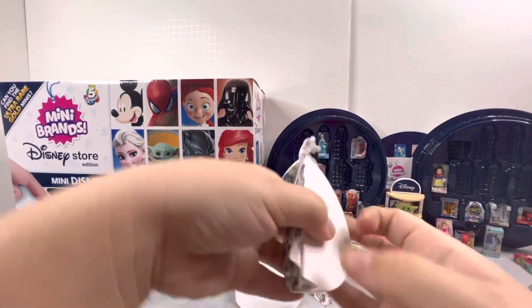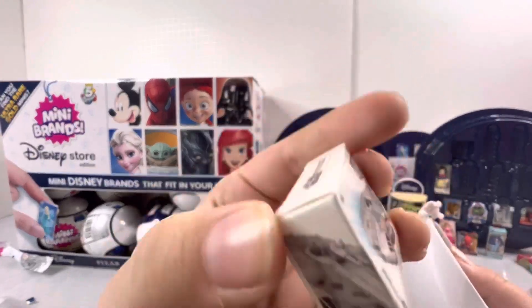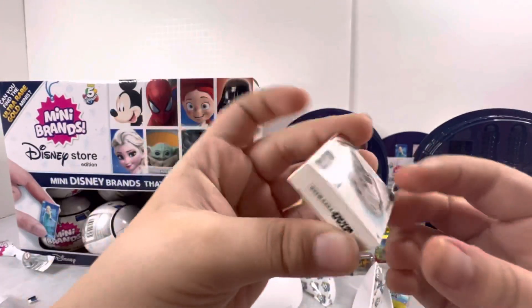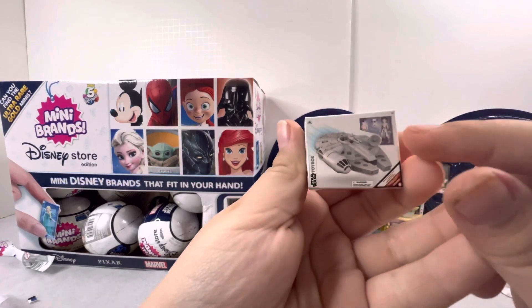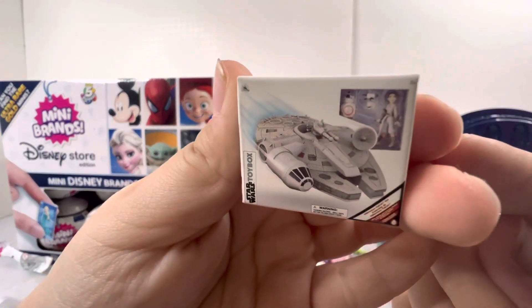This is my last surprise. What'd you get? Ooh, the Star Wars shirt! This is so cool — it even has a tiny little character right there on it.